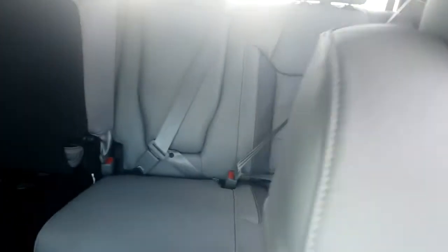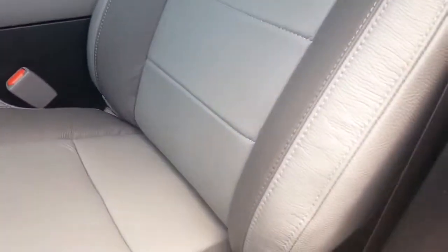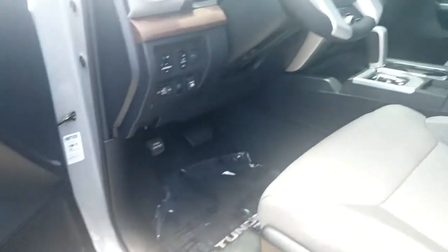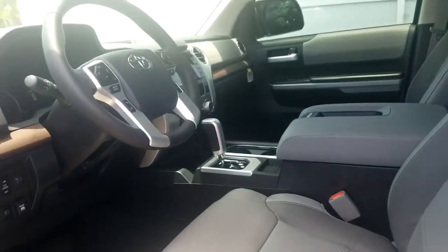Sunroof, and of course with the CrewMax you get the full back seat as well. This is the gray soft-touch leather interior — a very, very well-equipped vehicle.